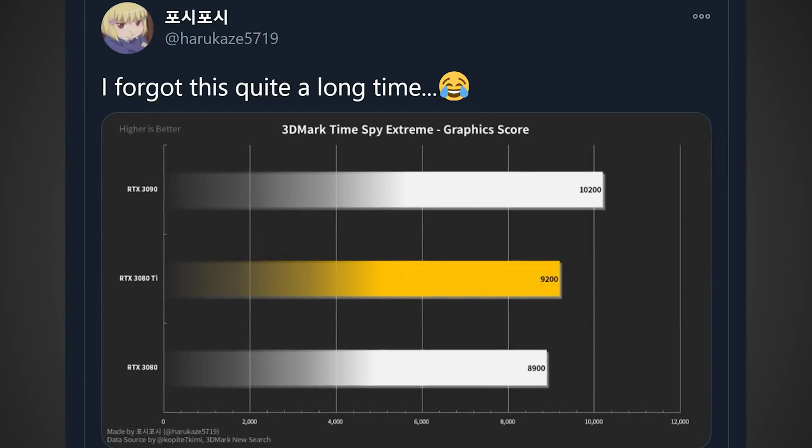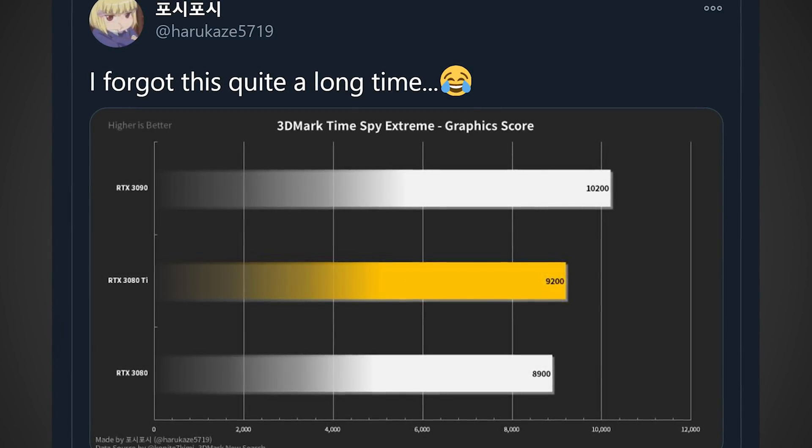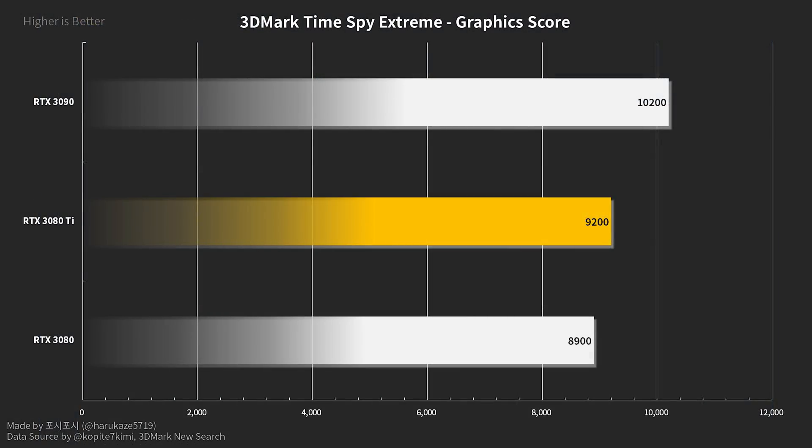Starting off with the 3080 Ti, a leaked benchmark was posted online by Twitter user Harukaze5719. This leaked benchmark shows the RTX 3080 Ti in 3DMark Time Spy Extreme versus an RTX 3080 and an RTX 3090. It scores about 300 points more than the RTX 3080, yet it's actually 1,000 points behind the RTX 3090, which is a little surprising given what we know about the RTX 3080 Ti's specs — it's supposed to have the same CUDA core count as the RTX 3090, with only slightly less bandwidth and memory.